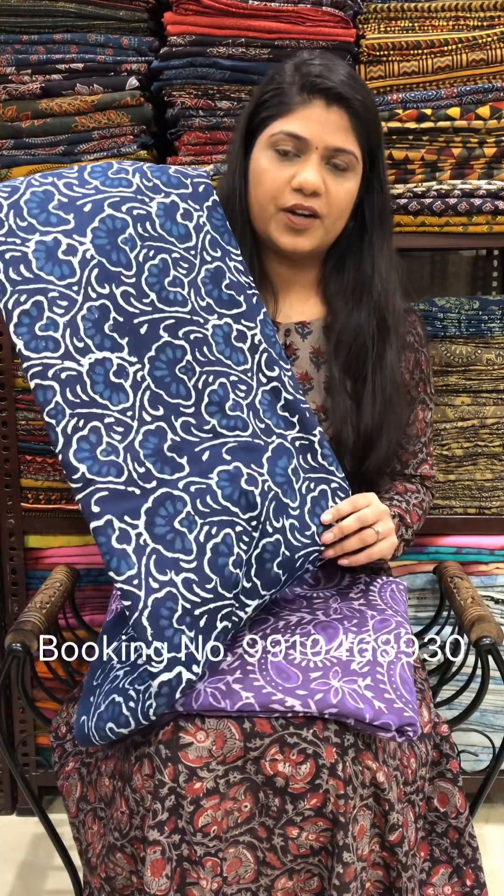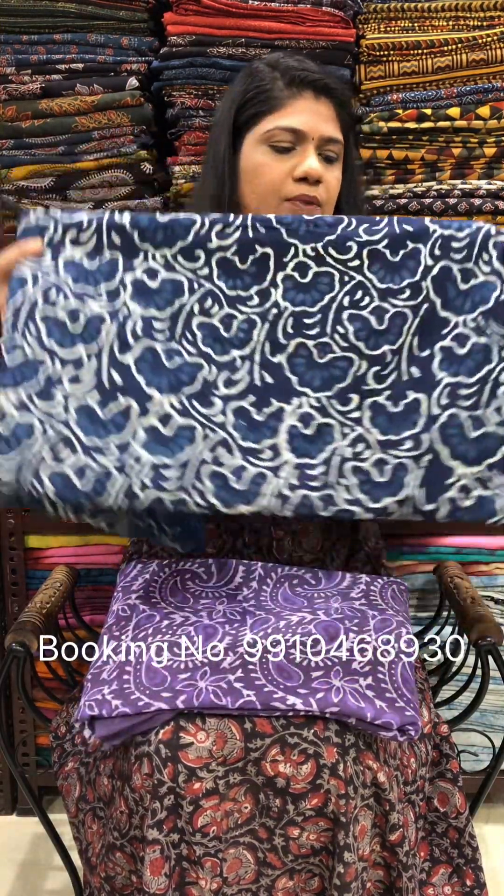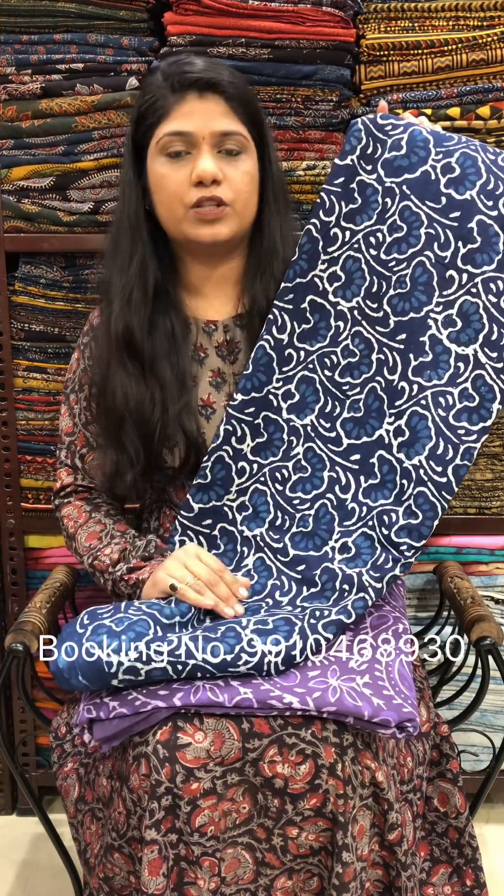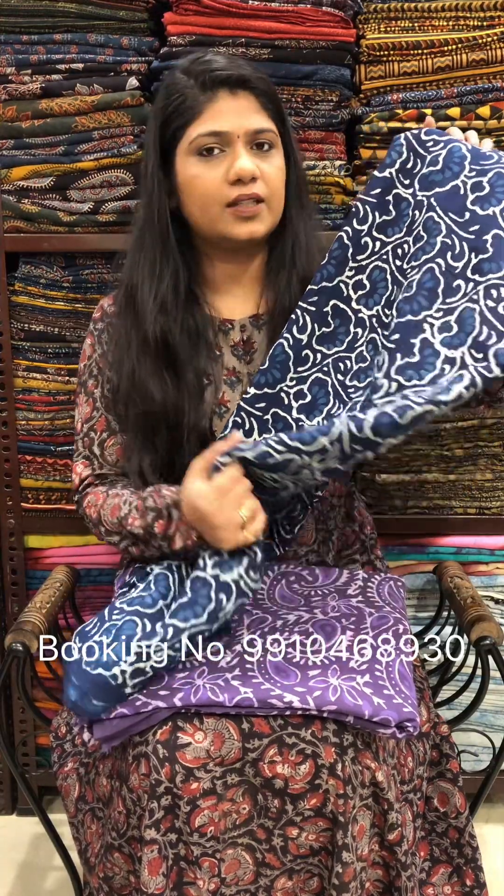Hello everyone, my name is Seema. In this video, we will show you the printed cotton fabrics collection. These are Dabu printed cotton fabrics — shirts, skirts, and more. Let's start with this collection.